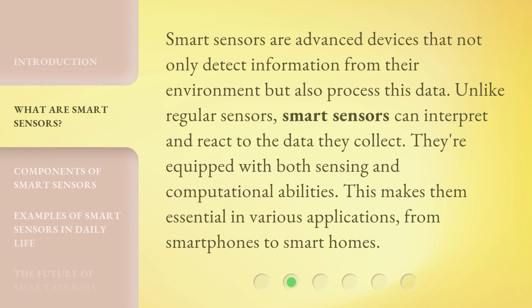Smart Sensors are advanced devices that not only detect information from their environment, but also process this data. Unlike regular sensors, Smart Sensors can interpret and react to the data they collect. They're equipped with both sensing and computational abilities. This makes them essential in various applications, from smartphones to smart homes.